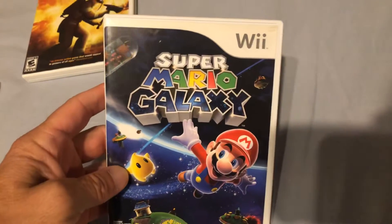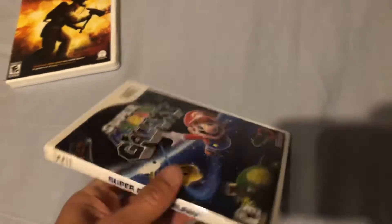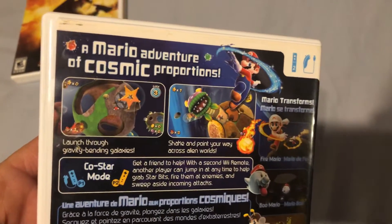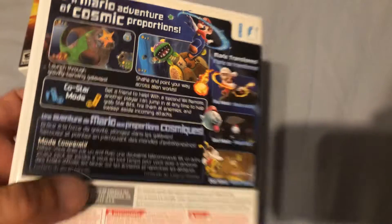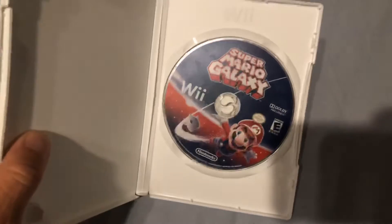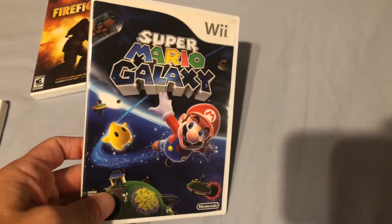Then I also picked up Super Mario Galaxy. Everybody knows this game — beautiful game, a lot of fun. No manual for this one so I'll keep my eyes out for it, but either way I'm glad to have this in my Wii collection.